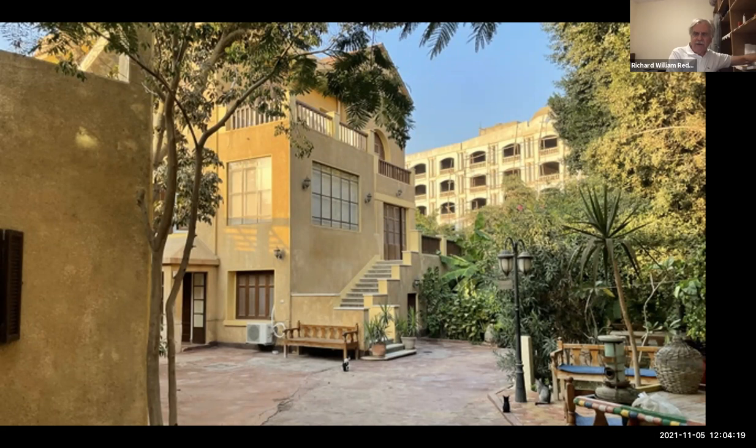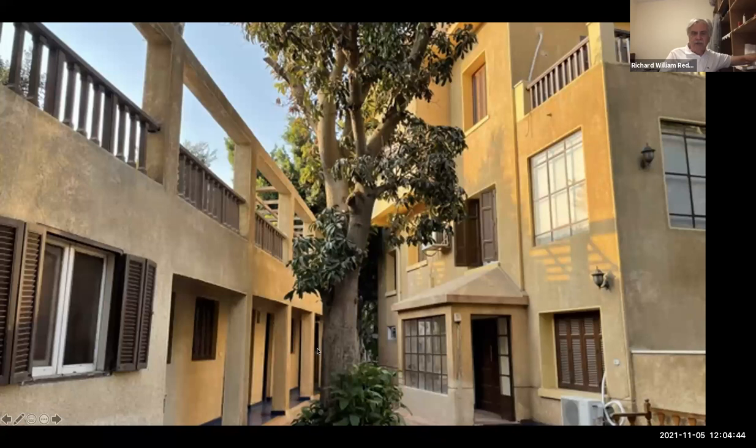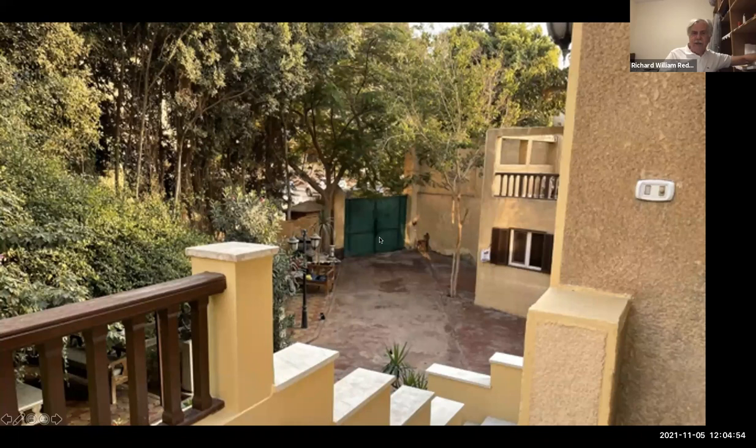That's the main building — it's three stories tall. We've got a one-story support building and you start to see some of the vegetation. The main steps go up to the right to the second floor. Here's the side view with that support building — six rooms plus a shower and a toilet. Standing up on the porch, you can look out to the green steel gate that we come in and out of every day to go to the field.